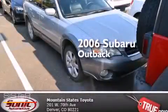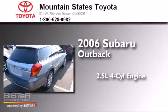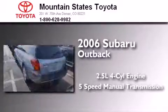This is a 2006 Subaru Outback. It has a 2.5-liter 4-cylinder engine, a 5-speed manual transmission, and all-wheel drive.